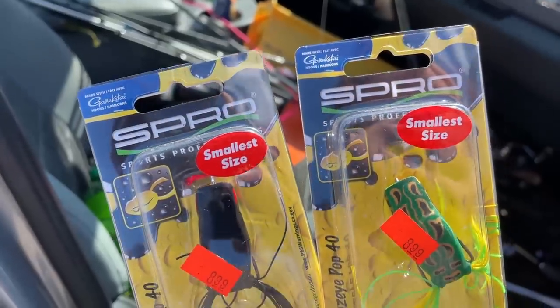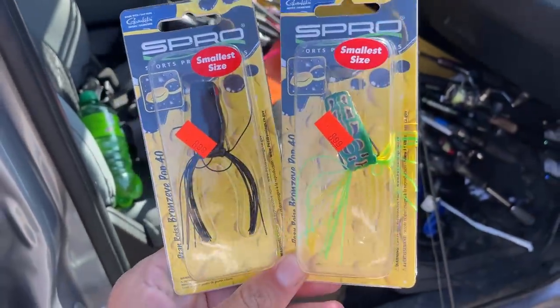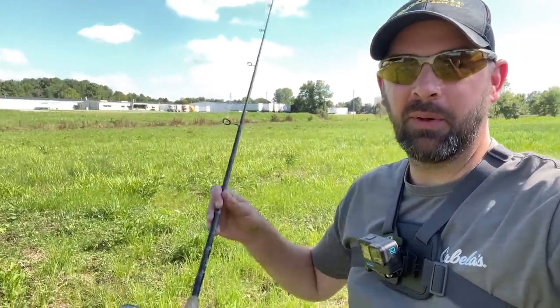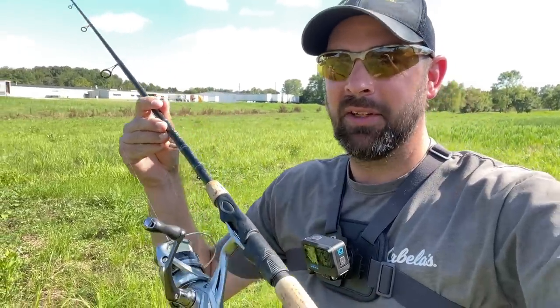I got something I want to try — if it works it's going to be really cool. I got these tiny little frogs from Spro, and my buddy Chris was showing them to me. I picked up a couple and had this idea of fishing them in this place right here where I did good with the crit copper. My goal is to try to catch one or two fish off these frogs. I'm going to throw it on a spinning rod — medium heavy 6.6, a little shorter heavy spinning rod.